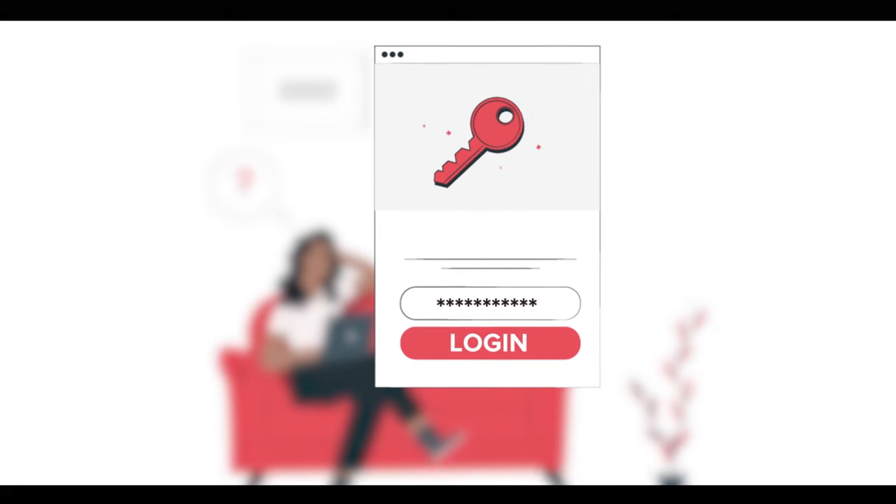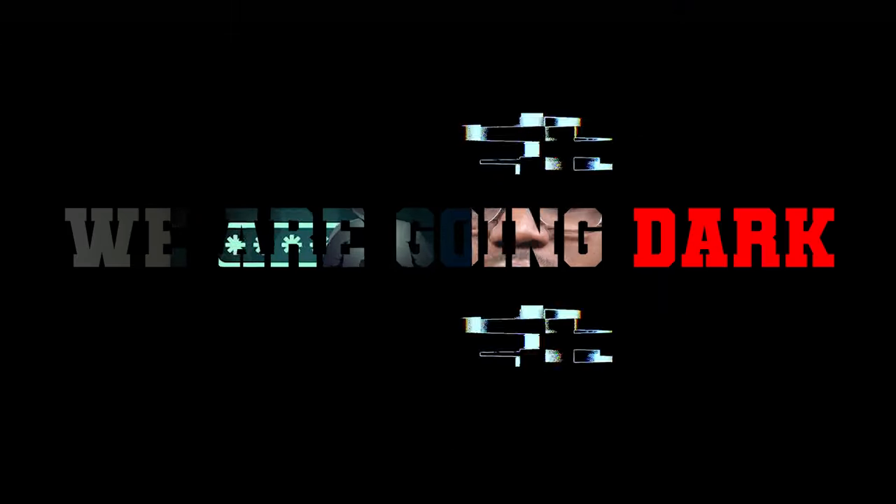Hello, welcome to the Mark Jannat Show, the cybersecurity show. In this video, I'm going to go over ways to know if your Wi-Fi has been hacked. Without further ado, let's get right into it. You know we're going dark.